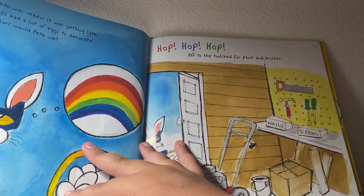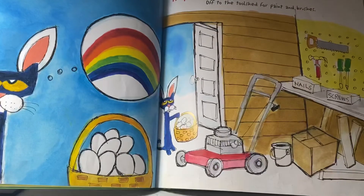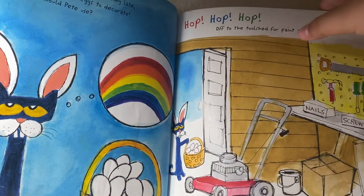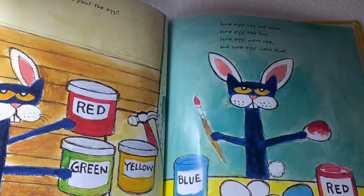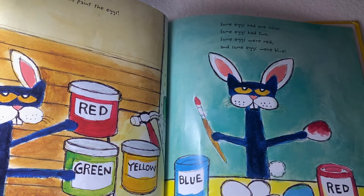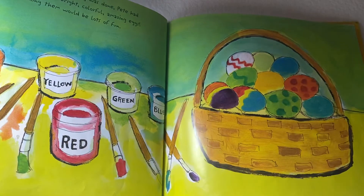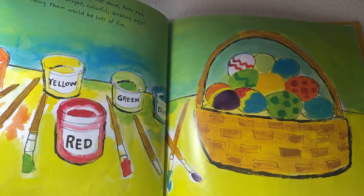Now Pete was ready. It's getting great — he still had a lot of eggs to decorate. What colors would Pete use? Hop, hop, hop — off to the tool stand for paint and brushes. Pete couldn't wait to paint the eggs. Some eggs have one color, some eggs have two. Some eggs are red, and some eggs are blue. When the egg painting was done, Pete had a basket full of bright, colorful, amazing eggs.